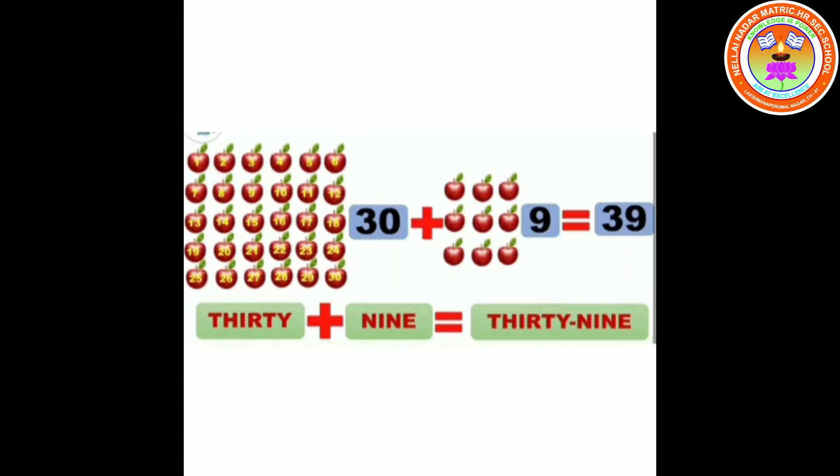39. 30 plus 9 equals 39. T-H-I-R-T-Y N-I-N-E. 39.